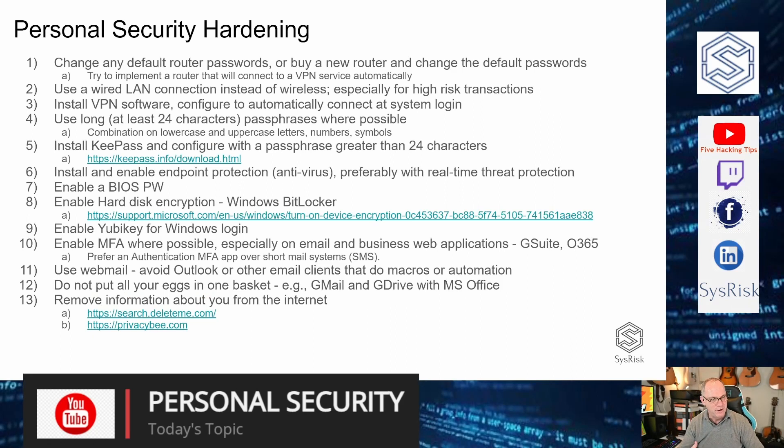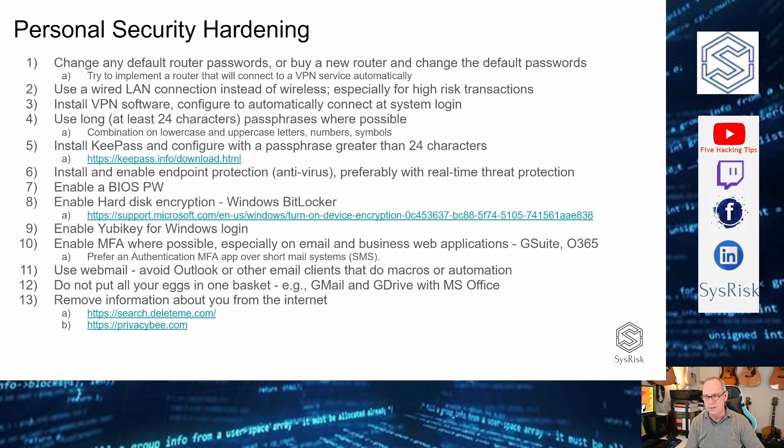Thanks for joining me this Friday morning for five hacking tips. Today we're going to cover personal security in general. I'm going to go through a list of about a dozen items that I recommend to lock down your personal security. I've titled the presentation 'Personal Security Hardening' — basically making it a little more difficult for an attacker to get into your accounts.